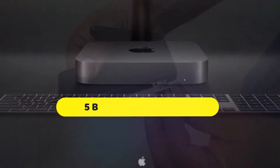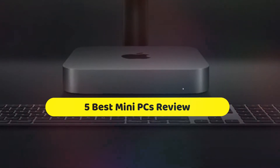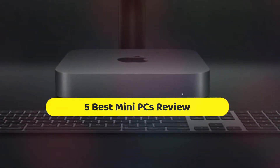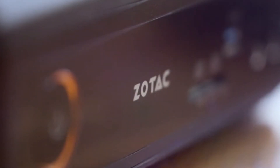Hi, welcome to my another video. Today I will help you choose the five best mini PCs on the market. I have made it based on my personal research and I am trying to list those based on price and quality.